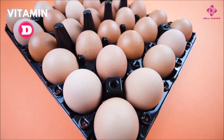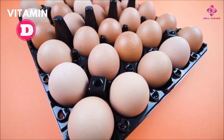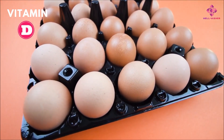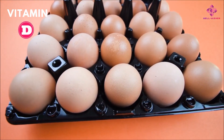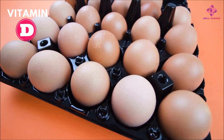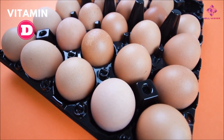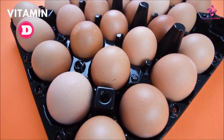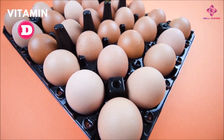Eggs. Eggs contain only about 1 microgram of vitamin D, although the amount varies depending on the sunlight the hens receive and the feed they eat. Egg yolks contain the most vitamin D, so eggs should be eaten whole. Use eggs from free-range chickens whenever possible, as they are healthier than farm eggs.